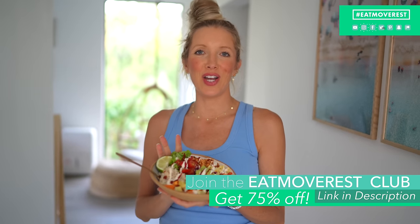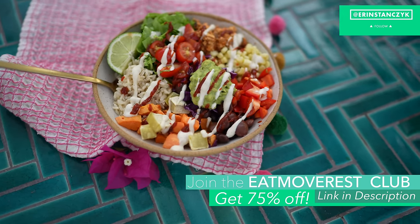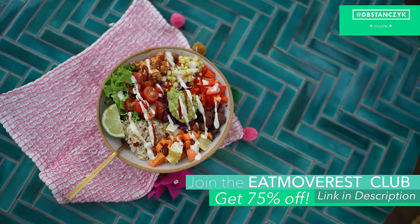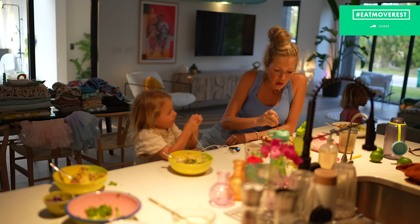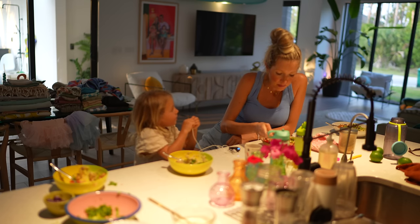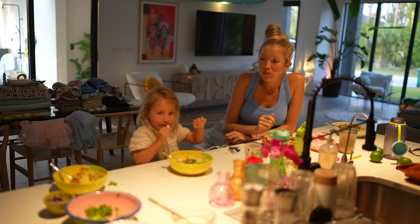Go ahead and check out our Eat Move Rest Club to grab this recipe in the meal planner and recipe app. Give this video a thumbs up if you enjoyed it. If you want to see more like it, leave us some love in the comments below — let us know what meal is your favorite: breakfast, lunch, or dinner? Which one are you most excited to have next? Until next time — Eat, Move, Rest your best. Bye guys! You've got to try this — it's really yummy.